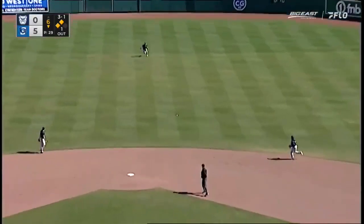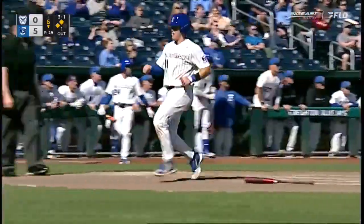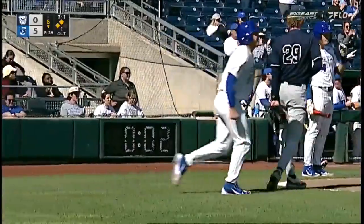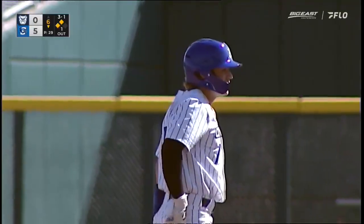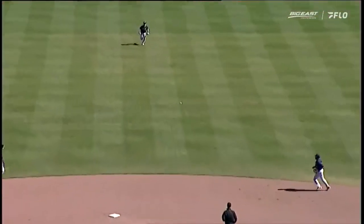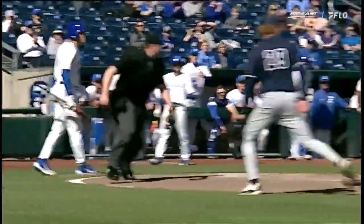And the 3-1 pitch is going to be singled up the middle from Nolan Saylors. A great piece of hitting. It's going to score both runs that were in scoring position as Saylors gets into second base on the throw home — a two RBI single stretched into an extra bag. Good aggressive running from Saylors there, as the Jays now lead seven to nothing.